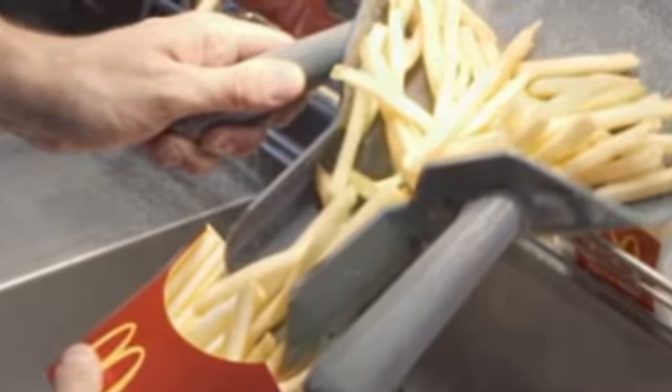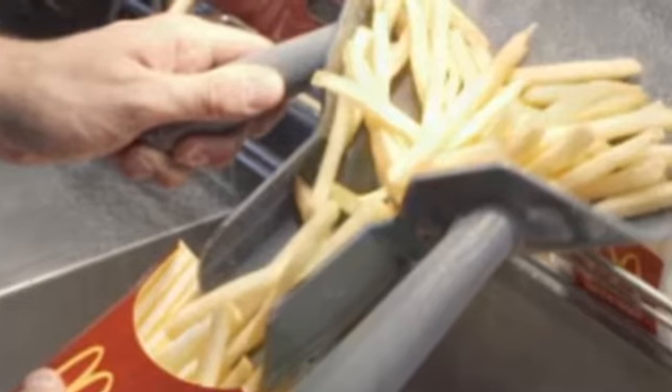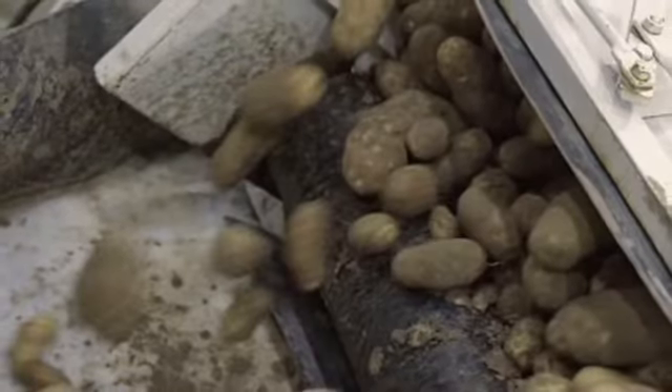The TV personality traveled to the fast food chain's potato processing plant in Idaho to see the production process from start to finish.